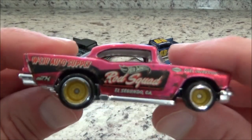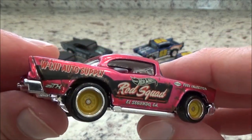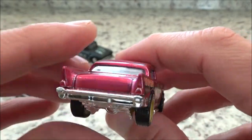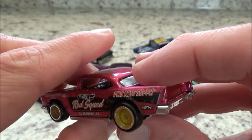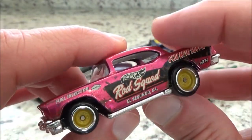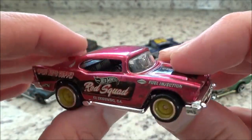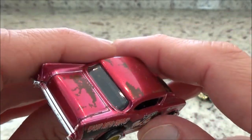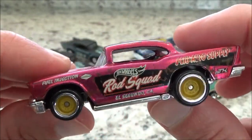The 2020 Super Treasure Hunt 57 Chevy. It's loose, no chips. The guy found this on an international card that was crinkled bad, on the bubble too, so he opened it. And then he got two more, and I talked him out of this one.